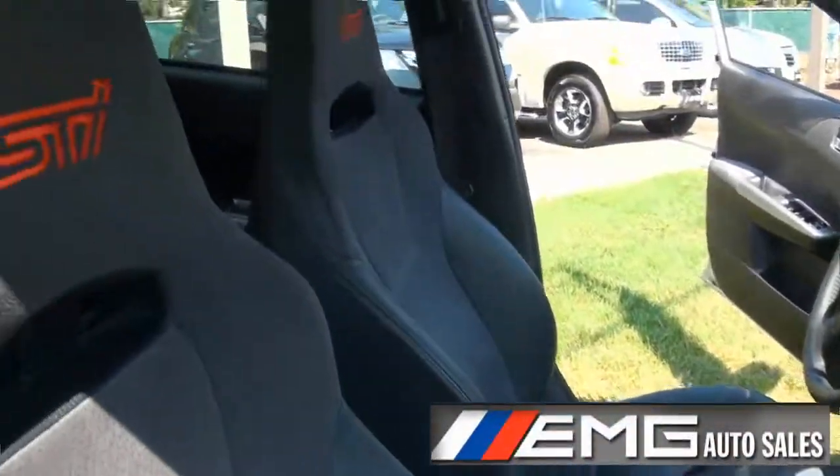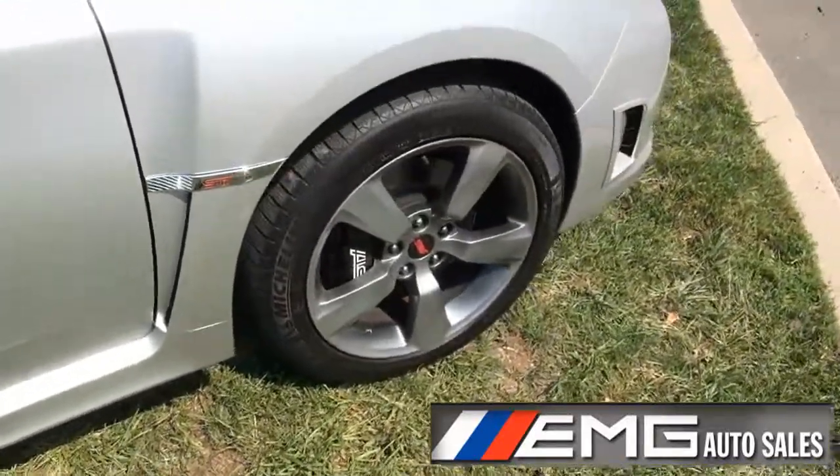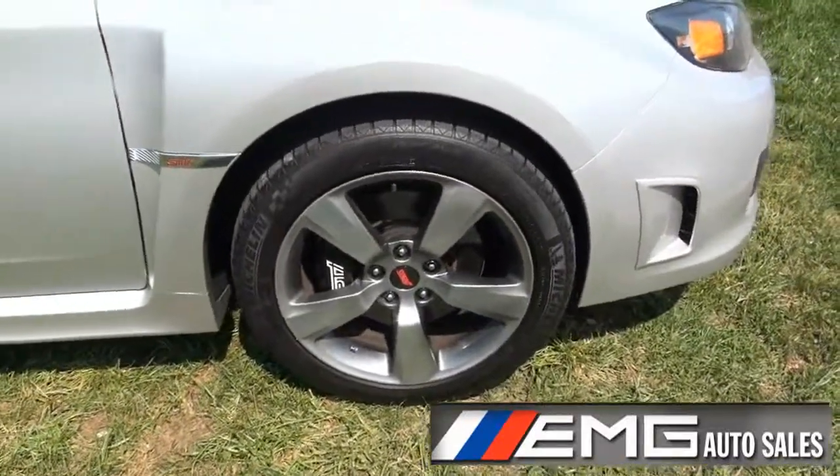It has the nice white stitching with STI embroidered on the seat. You could also throw some harnesses on there if you needed to. Really aggressive looking brakes.